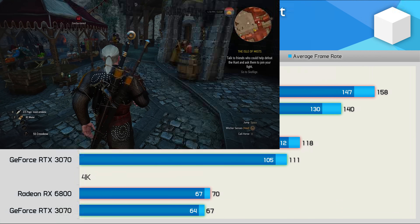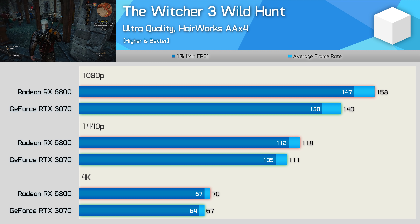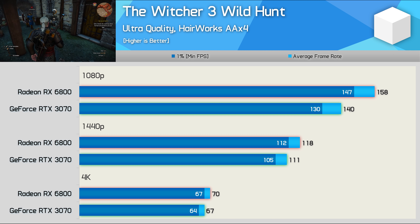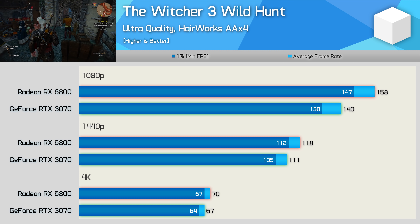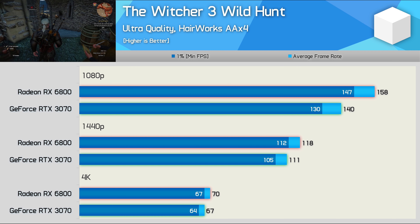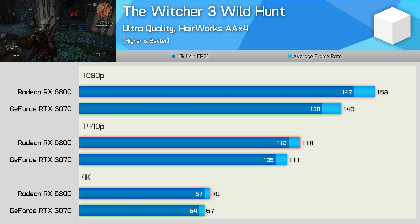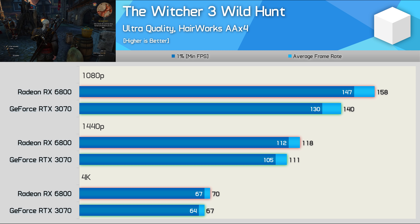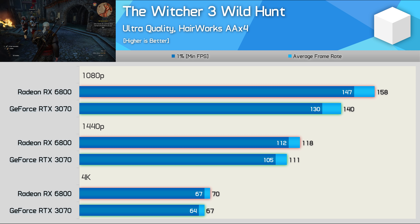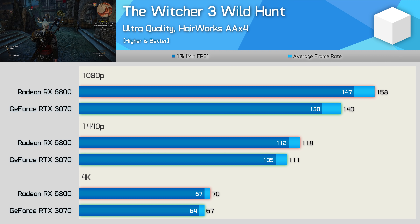The Witcher 3 is a game I've benchmarked with a lot in the past, though more recently I have dropped it from benchmark content with a smaller sample. After all, it is five years old at this point. However, we have included it here, and with visual quality settings all maxed out, the 6800 was 13% faster at 1080p, 6% faster at 1440p, and just 4% faster at 4K. So again, AMD wins across the board, but the margins fail to offset the price premium.